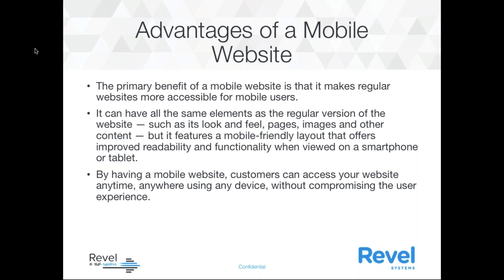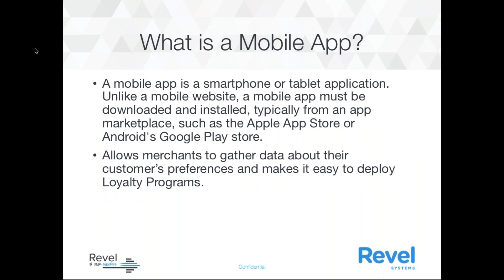Some of the advantages of having a mobile website: the primary benefit is making regular websites more accessible for mobile users. It can have all the same elements as the regular version — such as look and feel, pages, images, and other content — but with a more mobile-friendly layout that offers improved readability and functionality when viewed on a smartphone or tablet. By having a mobile website, customers can access your website anytime, anywhere, using any device without compromising the user experience.